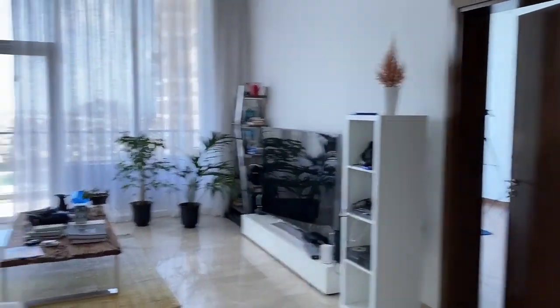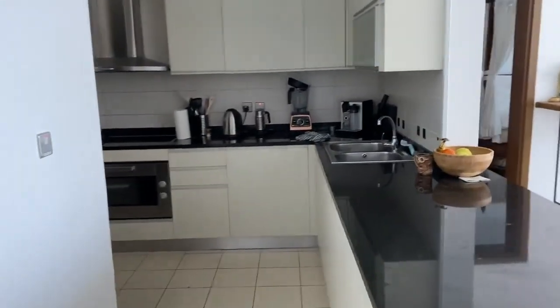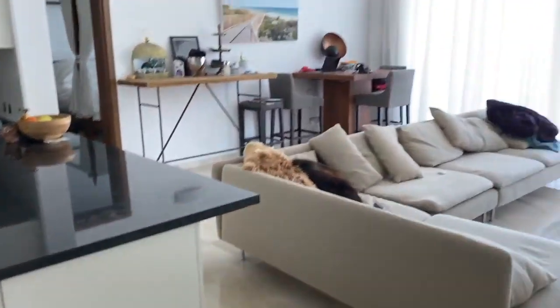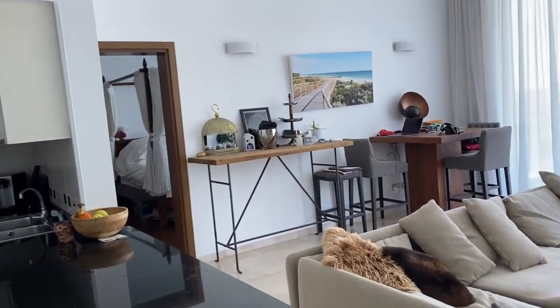I didn't clean up specifically for this video so it might be a little messy. This is the kitchen, which is combined with the living room — it's quite a large living room. There are three rooms, but technically only two bedrooms. The bedrooms have their own bathrooms, and there is also a guest bathroom right at the entrance — small, just a basic guest bathroom.